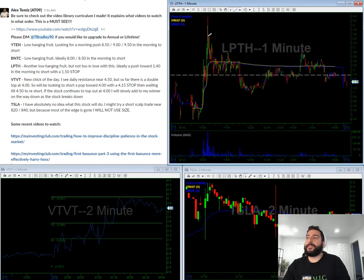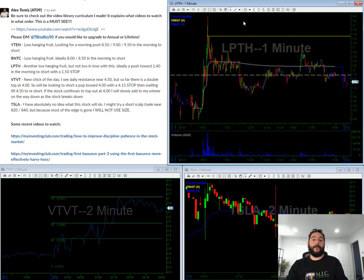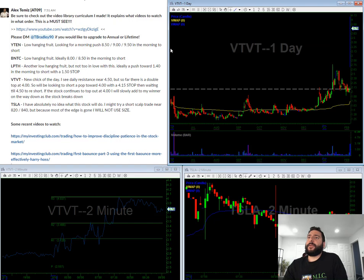LPTH — again low-hanging fruit on this one. I want to use the outer lines only because there's not much meat on the bone, so around $1.35 to $1.40 in the morning with a $1.50-ish stop.